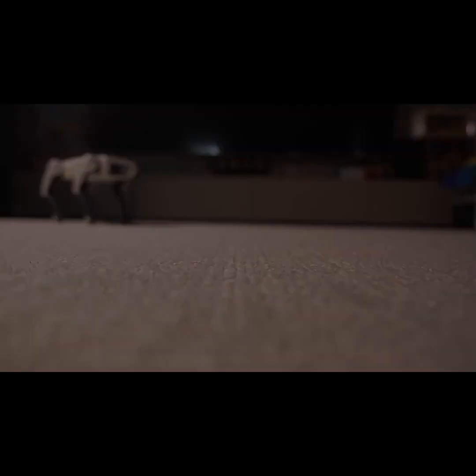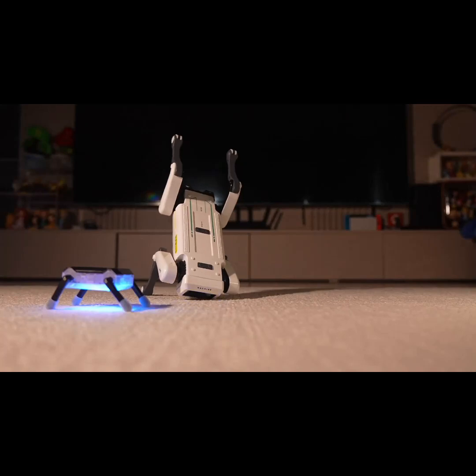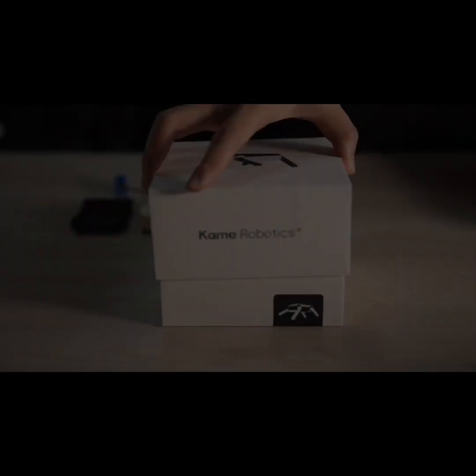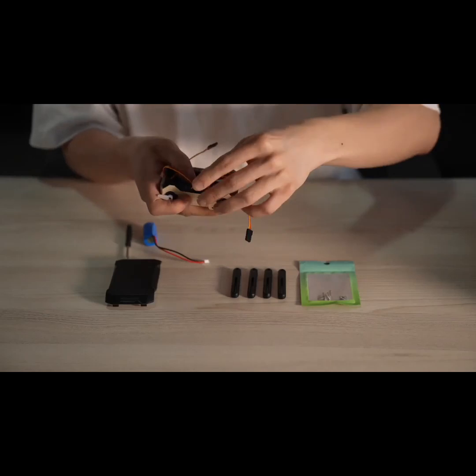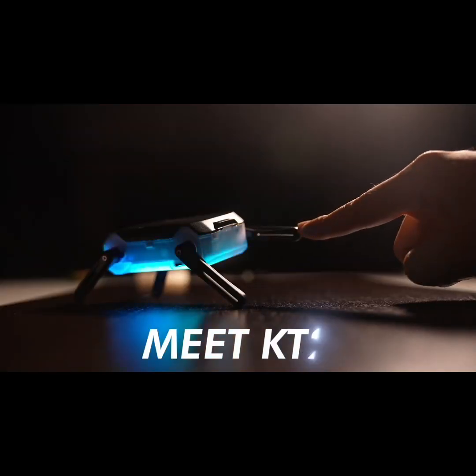Some say it is not just a toy robot. Some say it can flip and fight, and some say it has zero tolerance for other dumb robots. Some would rather call it your first DIY robot. All we know is it's called KT2.